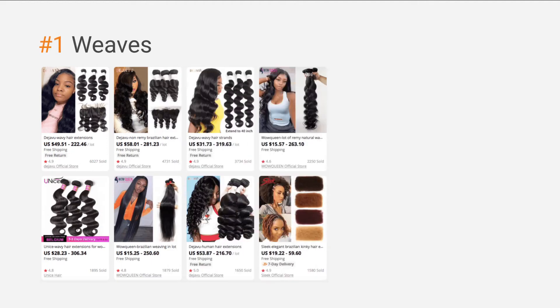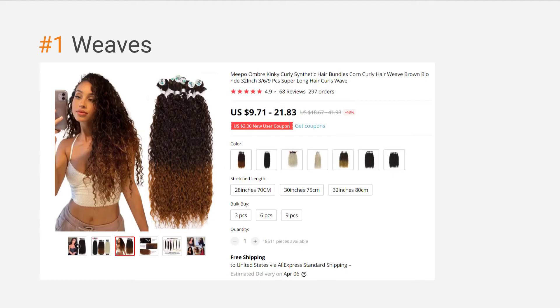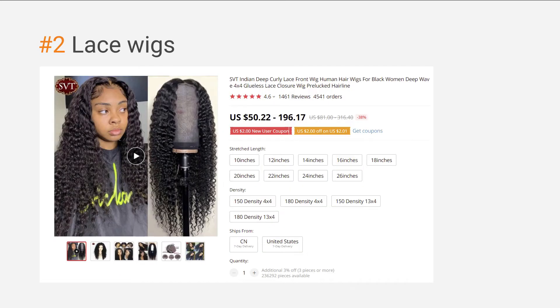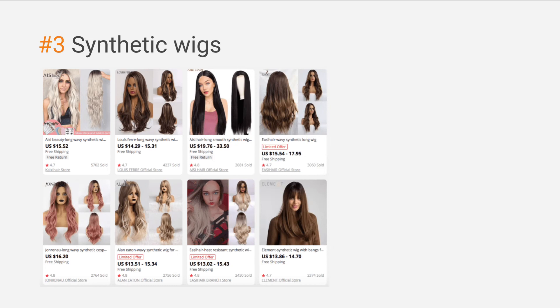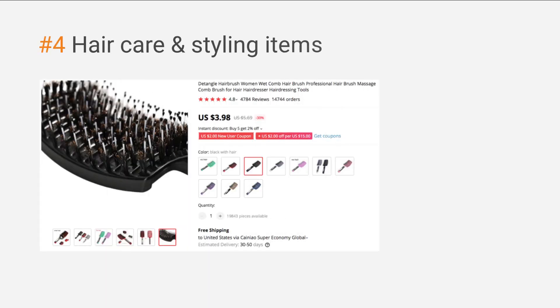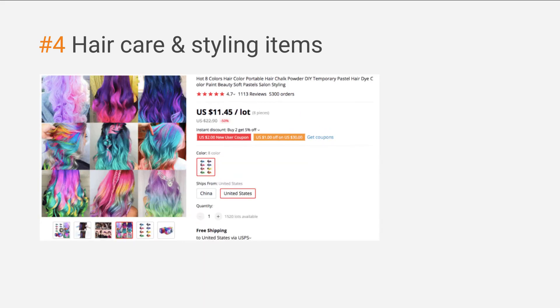The ratings of these goods exceed 4 stars and the sellers offer free shipping, so you're looking at very good prospects. Weaves can do wonders with your hairstyle, which is probably why hair extensions are so popular — and there are many models on AliExpress too. The second most popular product type in this niche is lace wigs, and AliExpress offers a good selection. You can also start dropshipping hair made of synthetic materials; the quality today is pretty good and very lifelike. And of course, you can combine these goods with other products — namely hair care and styling items — for a dynamic online offering.